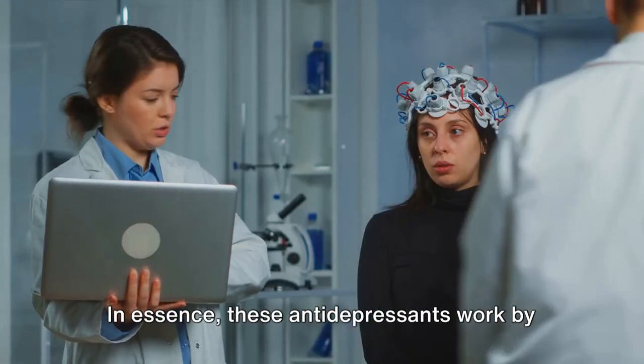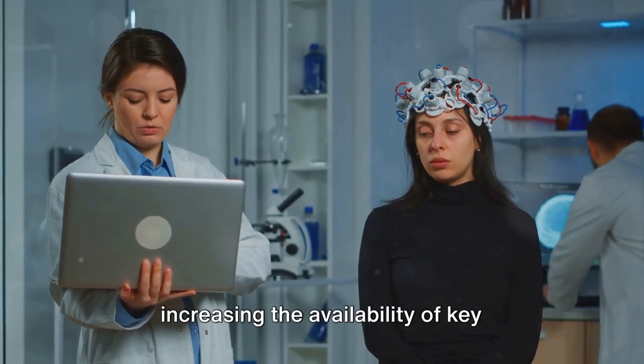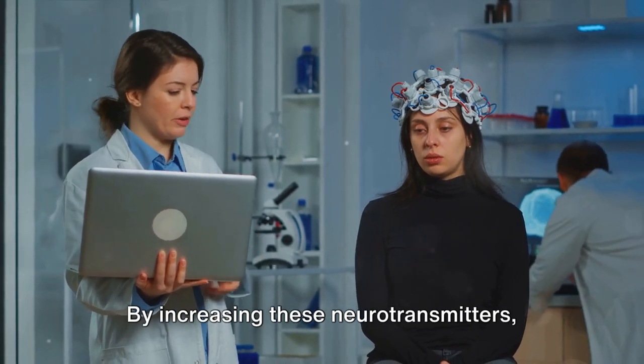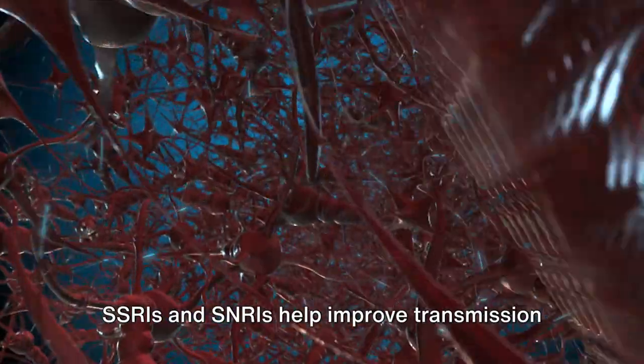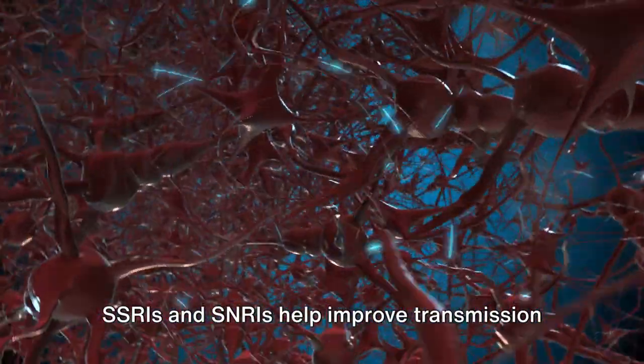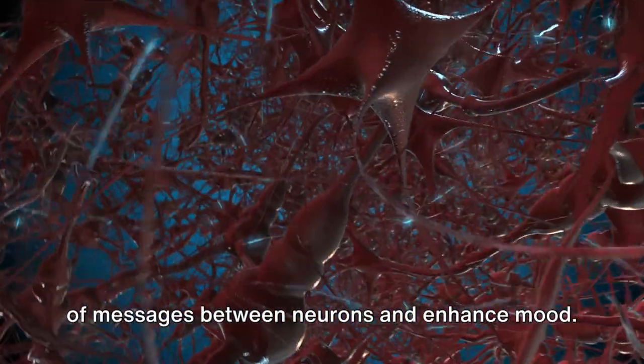In essence, these antidepressants work by increasing the availability of key neurotransmitters in the brain. By increasing these neurotransmitters, SSRIs and SNRIs help improve transmission of messages between neurons and enhance mood.